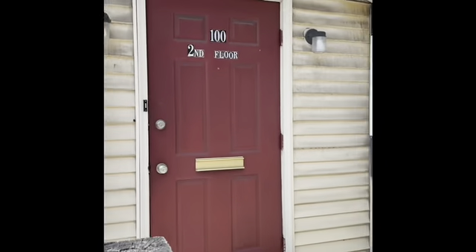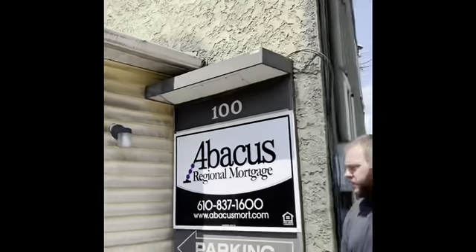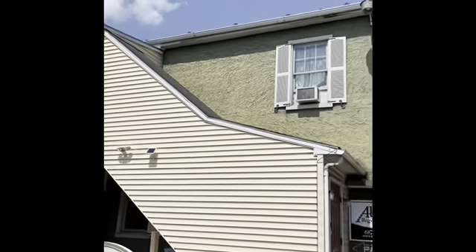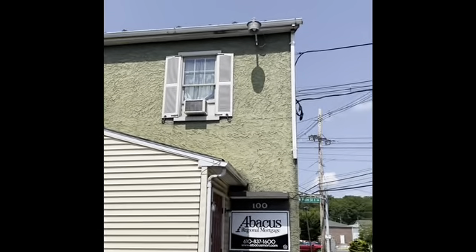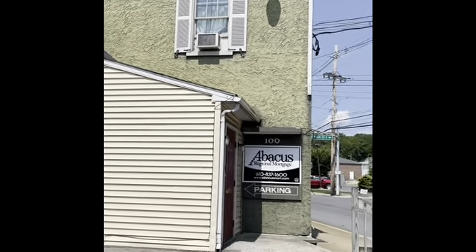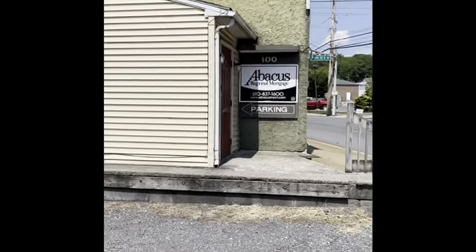We're here at 100 West Main Street. We're going to do a mock inspection of a rental unit in Bath under the borough's proposed rental license and inspection law. We're here with Shawn Lyde with Barry Isette, the borough's code vendor, and we're going to be checking this unit today for compliance with the current Bath law. Here we are in the back of the building. A couple things to note: the downspout at the top corner there is disconnected from the gutter, so that will have to be repaired.